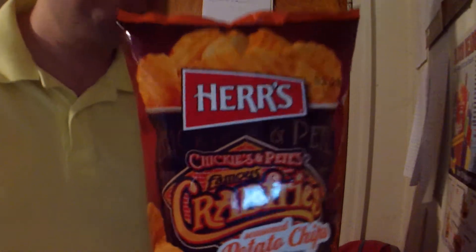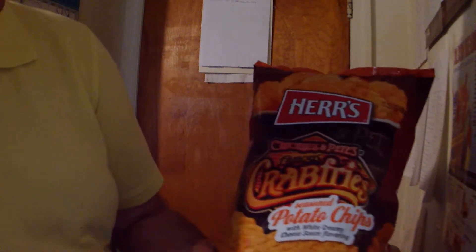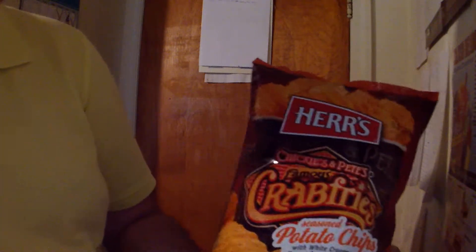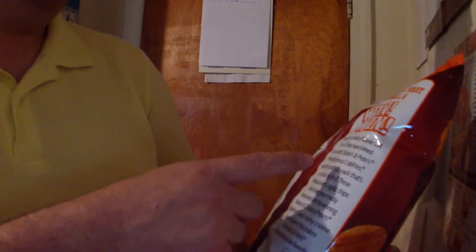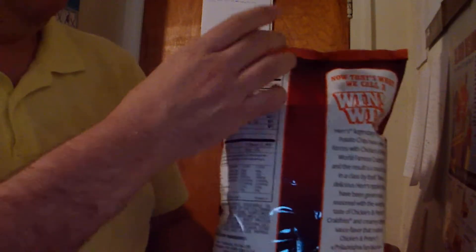They do primarily seafood. Here's the front — there's a sauce depiction and potato chips. They don't have any reference to crab meat anywhere. Then on the back we have a little promotional piece for the chips. They're using the ripple cut potato chips from Herr's and adding the flavors of Chickie and Pete's world-famous crab fries.